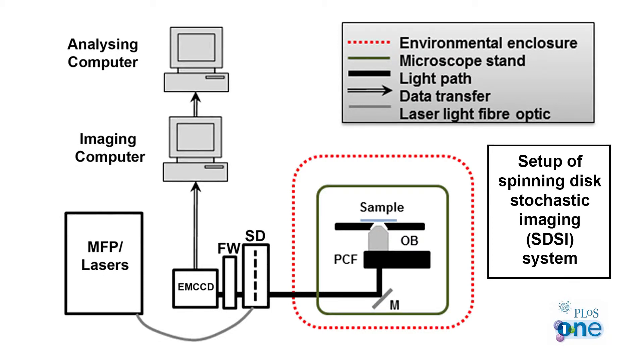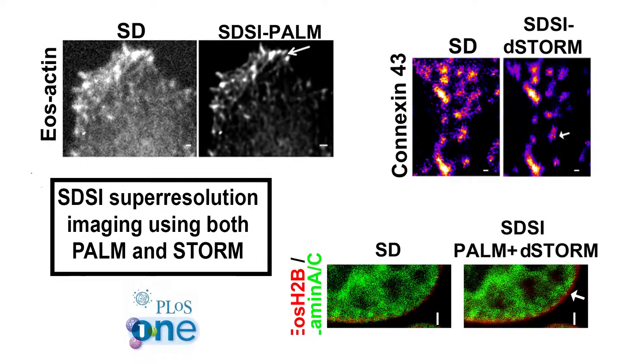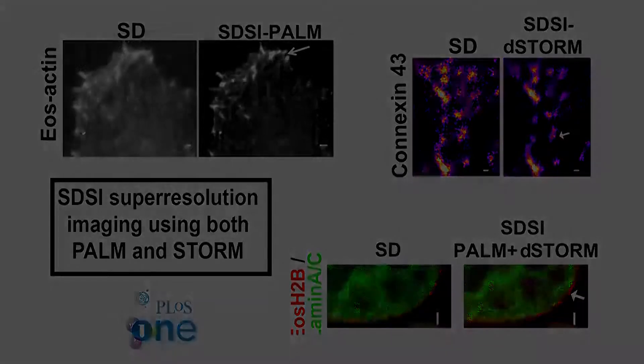This has imposed considerable limitations for biologists. The new technique developed at Queen Mary University of London is called spinning disk statistical imaging, or SDSI. It uses a spinning disk system to image structures of 80 nanometers or less anywhere in the cell.